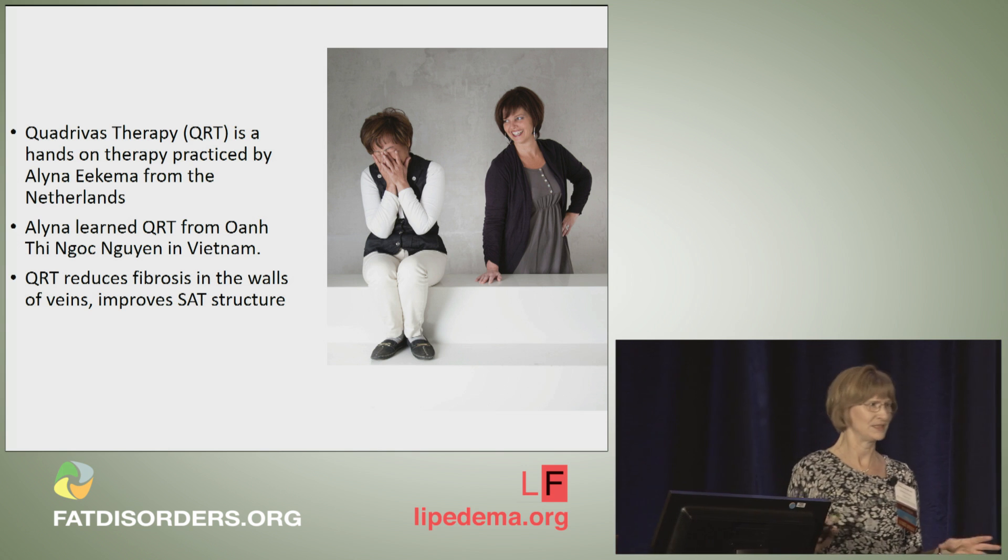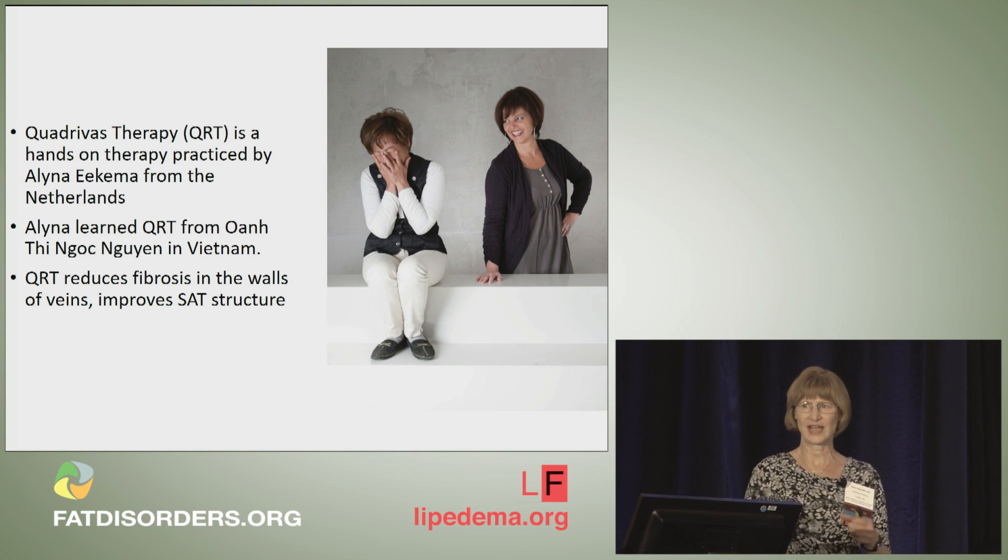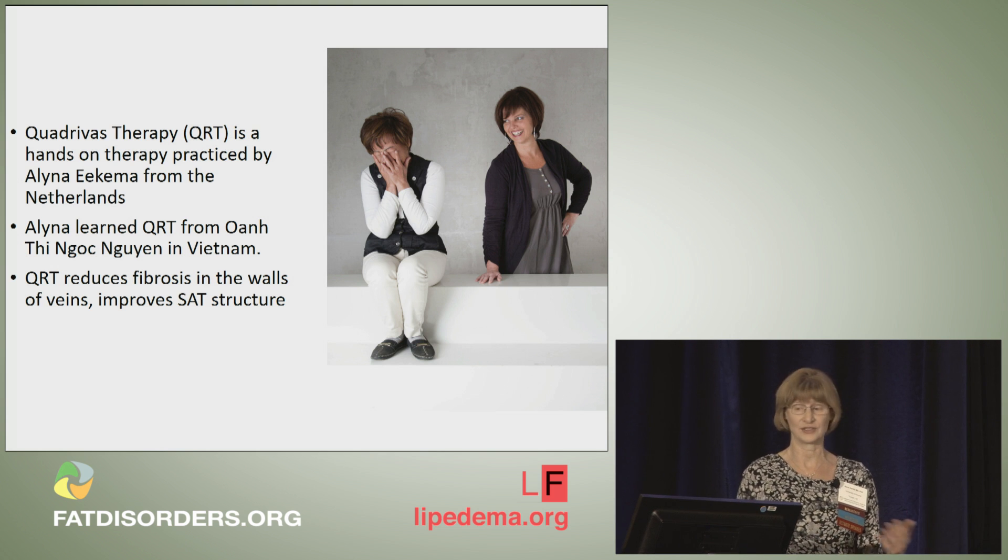You all know that if you have lipidema or Durkheim's disease, your fat tissue has a structure. When you feel it, it's thick, it's nodular, it's got masses in it, and you can see vasculature.